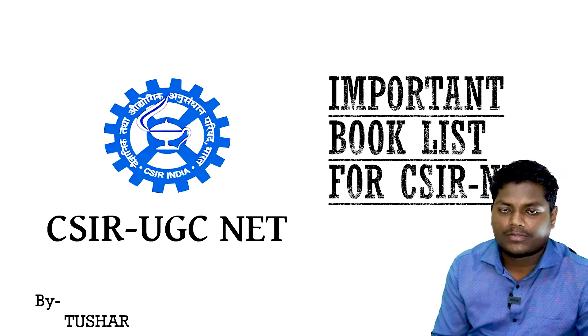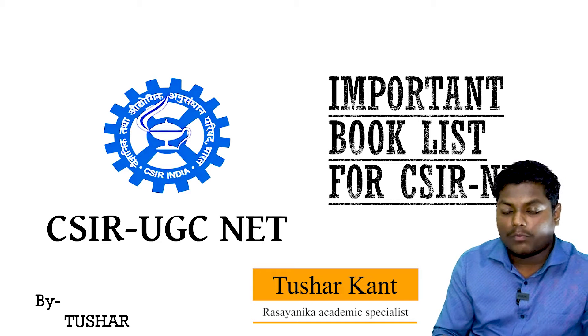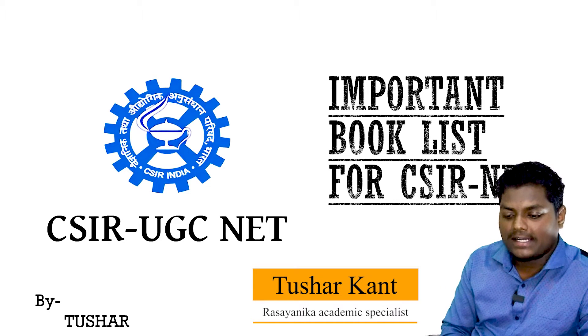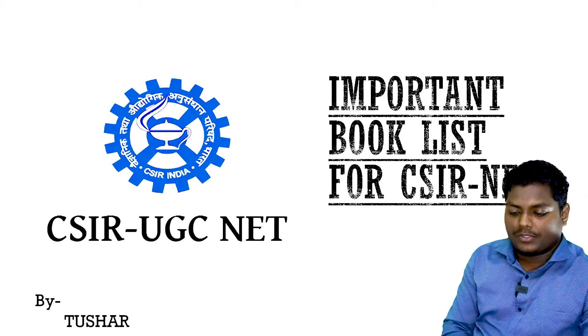Hello, hi everyone. This is Tushar from Rashanika. Today, I'll be guiding you in picking up the most important books for CSIR Net. I myself have cleared CSIR Net, so I can rightfully guide you through the process.